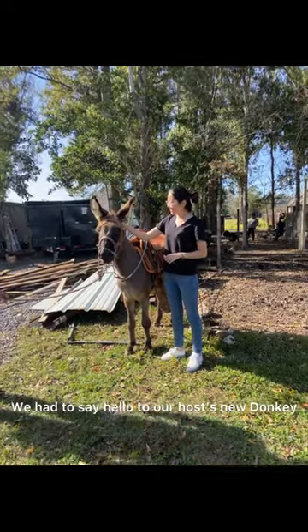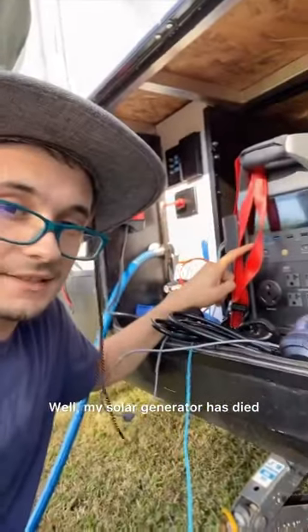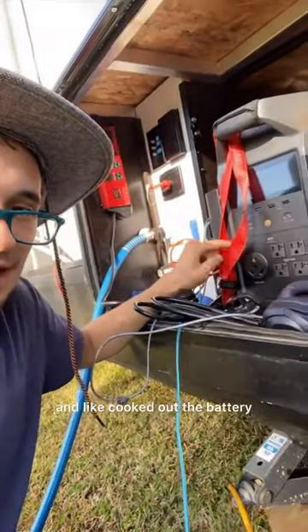We had to say hello to our host, the new donkey, before he gave us some sugar cane to take home. Unfortunately, I discovered my solar generator has died — it has an overload error, so I think it got too much power and I cooked out the battery. The 30 amp doesn't work.